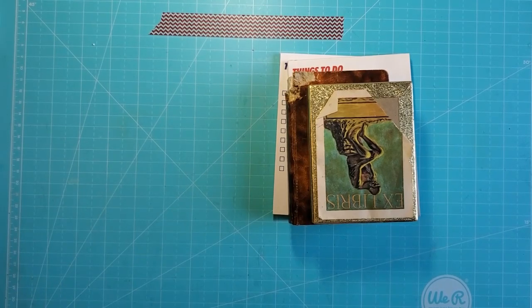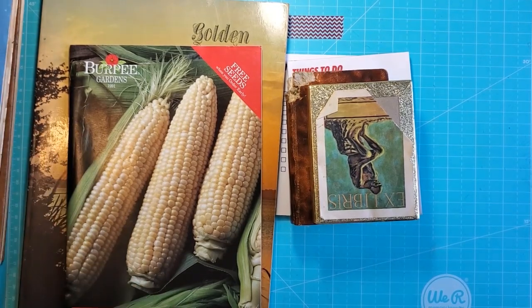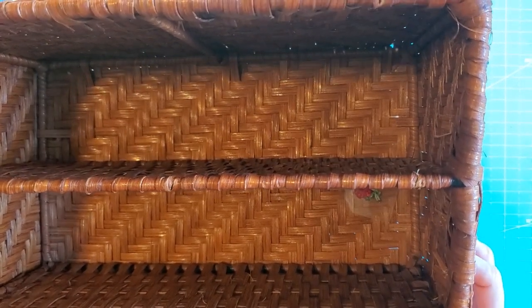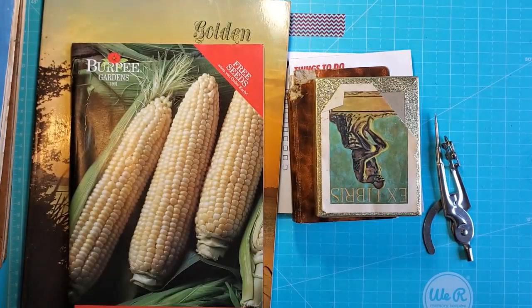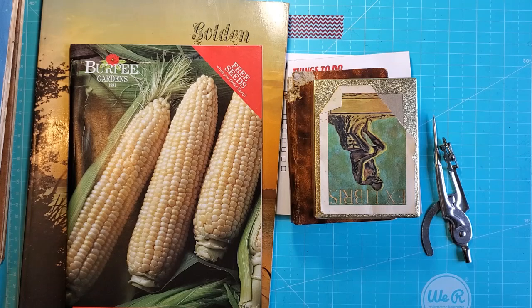I picked up this — I think I paid two dollars for it. It's very sturdy; it's wire inside and real wicker, not the plastic stuff. This thing is heavy duty. I'm not sure where I'm going to put it, but I thought it would be great for sorting paper or ephemera or something.